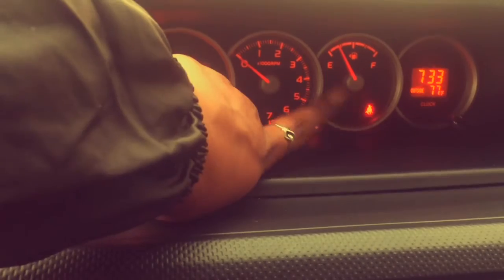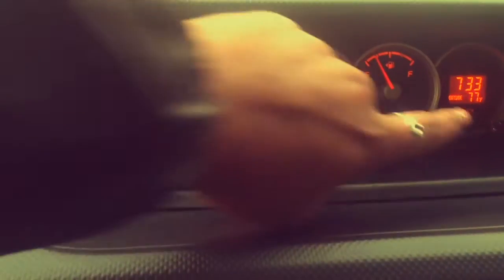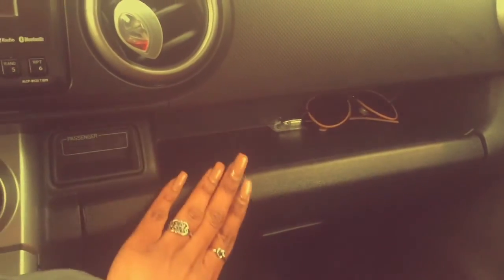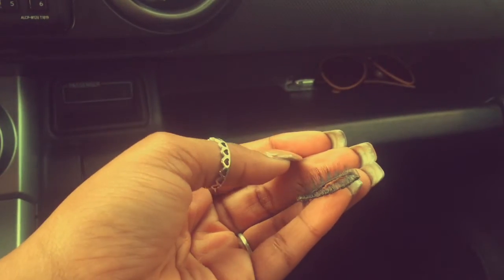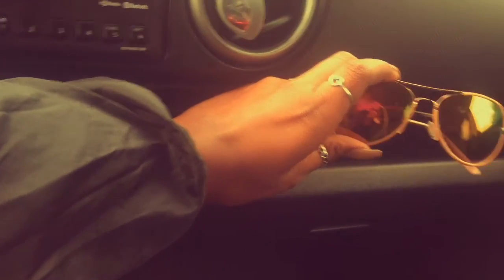Down here it shows how many miles are on the car, and over here is the RPM gauge. I also have an actual gas gauge but I prefer the digital readout. There's a clock and it tells me the outside temperature — right now it's 77 degrees and it's sprinkling. I have a little shelf up here where I keep some lashes, and my boyfriend keeps a spot for his vape.